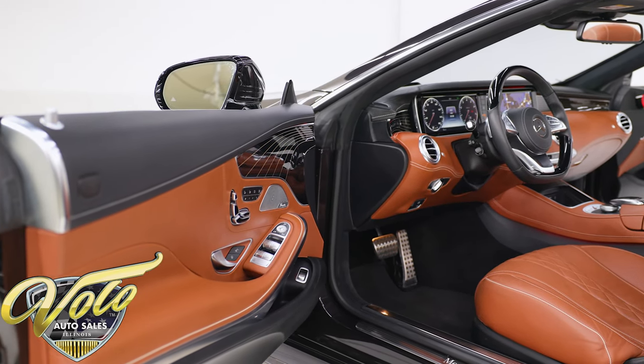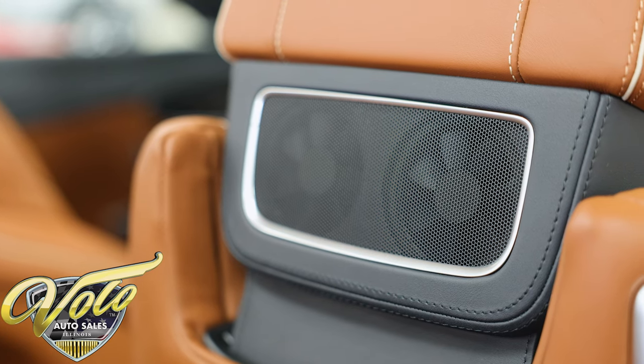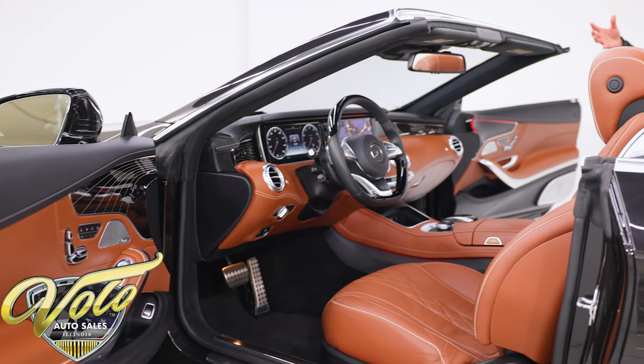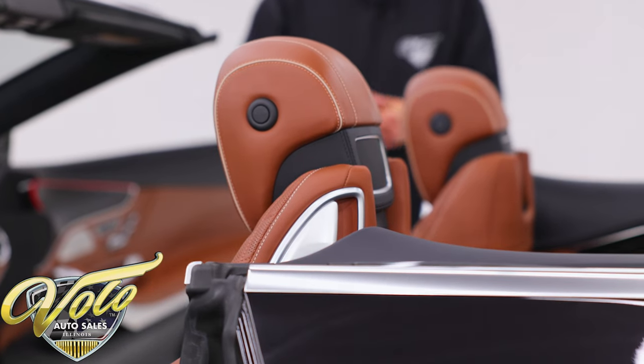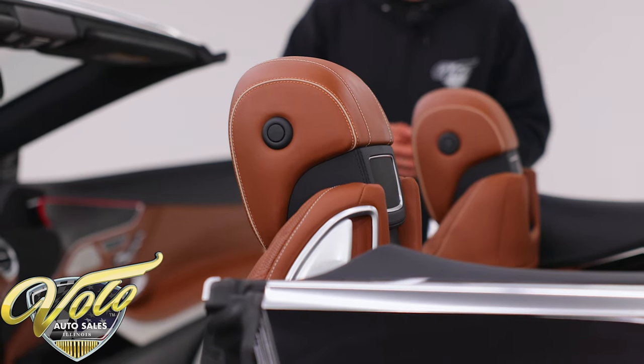Part of the warmth and comfort package gives you the air scarves — there is a heater in the back of the headrest. So even with the top down, the windscreens up, and the windows rolled up, you could be driving this in the middle of winter and you would be just as warm as if it was a warm sunny day in the middle of summer.